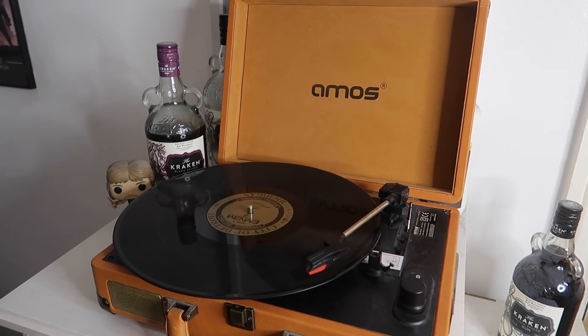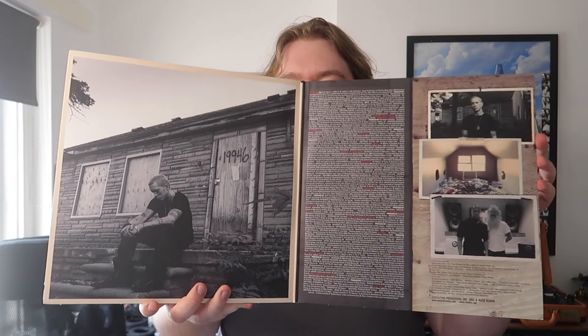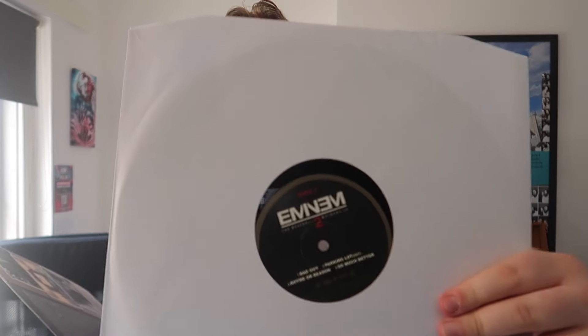I do appreciate how Eminem's albums always come together, especially how you open the gatefold and get great photography. I do wish there were more inserts sometimes. One side of the record features what I think is a Detroit-related design, though the other side is a bit boring. This isn't one I really hold too dearly in my collection — it's kind of just there. But it's not a bad album; I do like it and get replay value out of it.